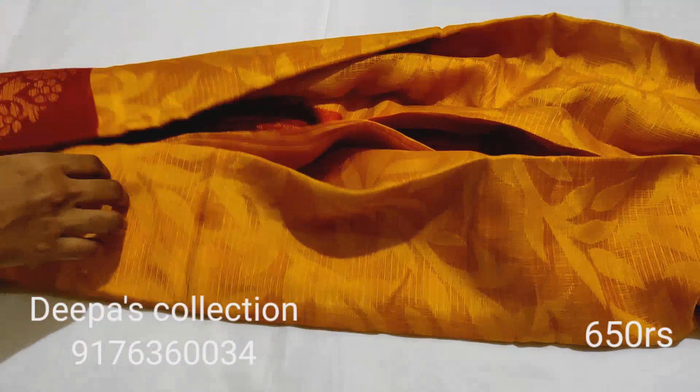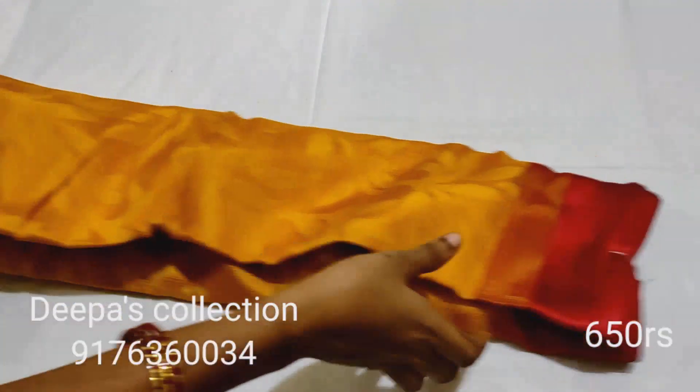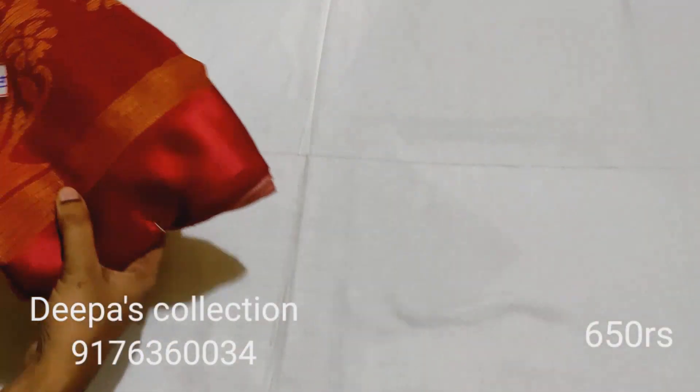Order, friends — the rate is 650 rupees.